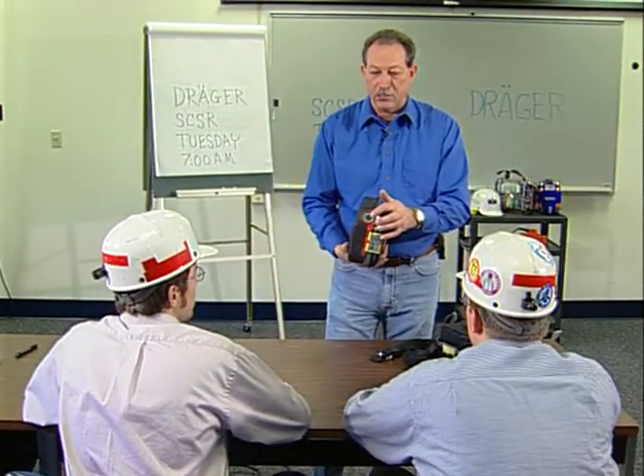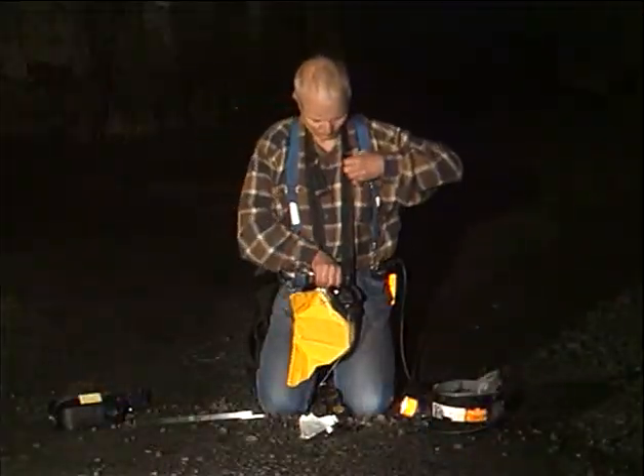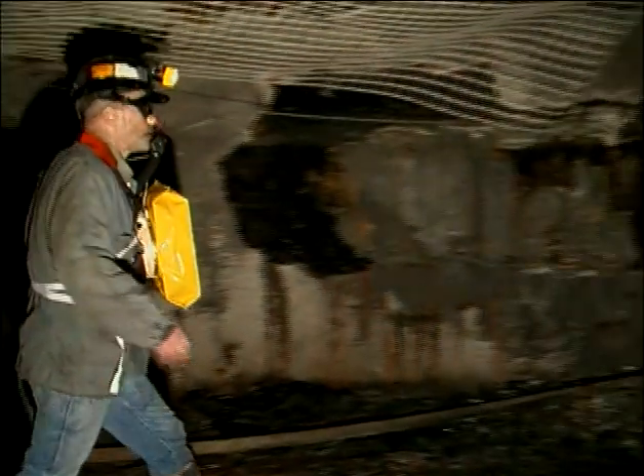Your SCSR cannot be expected to help you in an emergency if it is not cared for and inspected properly, or if you do not know how to get it on. The guy that I was working with — my buddy — he and I had just gone through the SCSR retraining class that shift before we went into the mine. So it was still fresh in our mind how to put it on. As you looked around, you could see other people were struggling with theirs. I do fully realize the importance of the SCSR. It's been proven many, many times over under actual fire conditions to save people's lives. Know the daily maintenance of your SCSR. Know how to wear it, how to use it, and know when to use it.